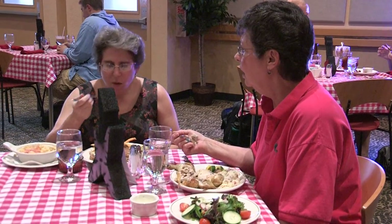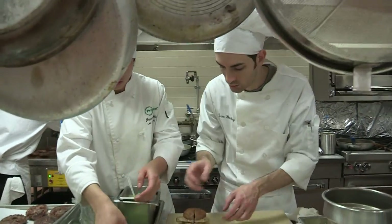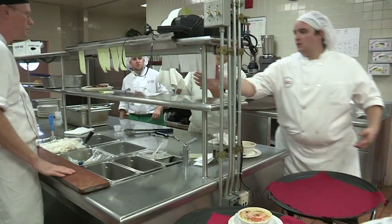They have to do several things in here: the food has to taste good, they have to get people to come and eat in the dining room, they have to make money, and they have to be nice to each other.